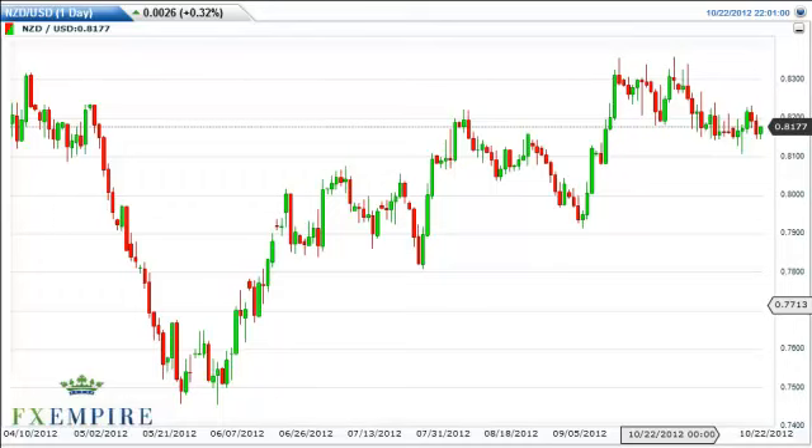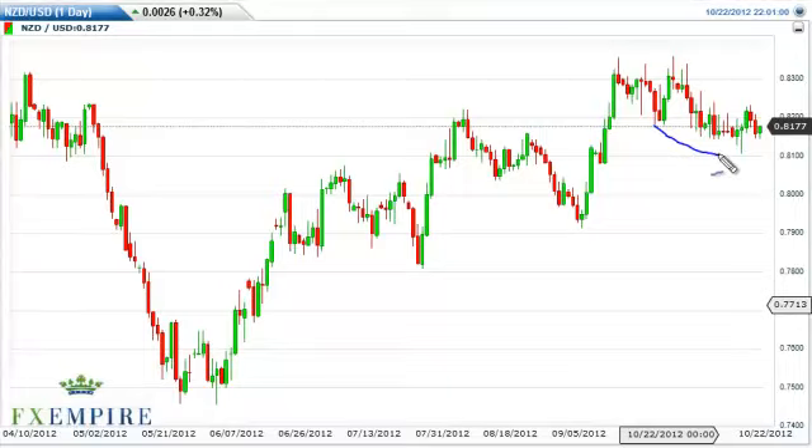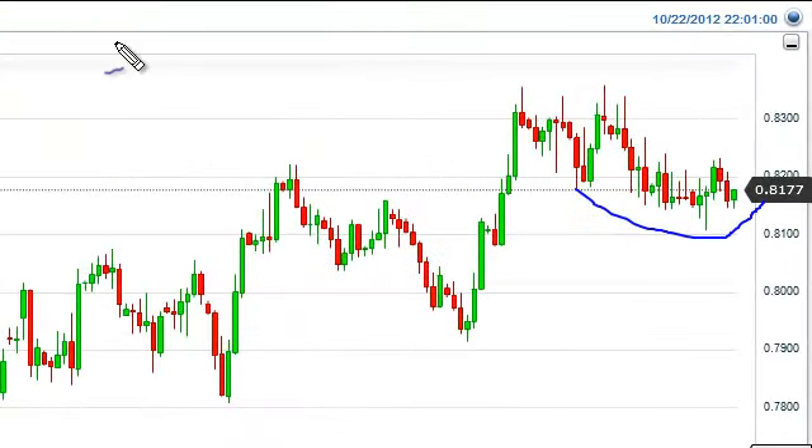The Kiwi Dollar continued to do very little during the session on Monday, as you can see, but it does look like we're trying to form some type of base. Because of the recent action, we think that anything above 0.8225 should lead to higher prices, and that's what we're waiting on in order to go long.